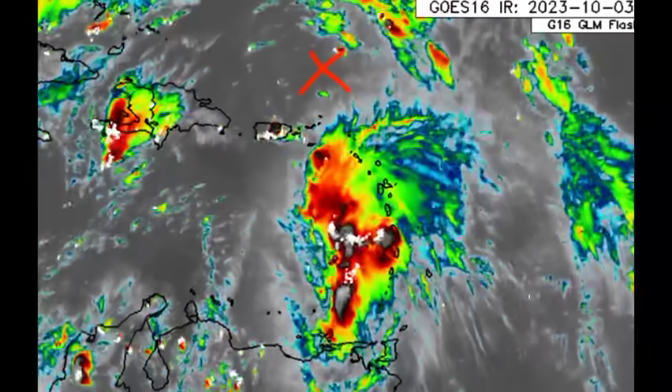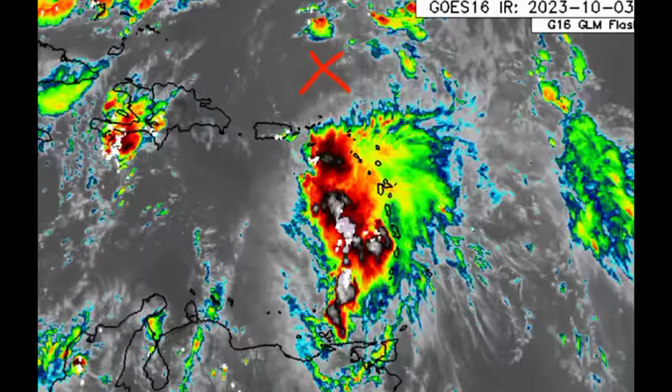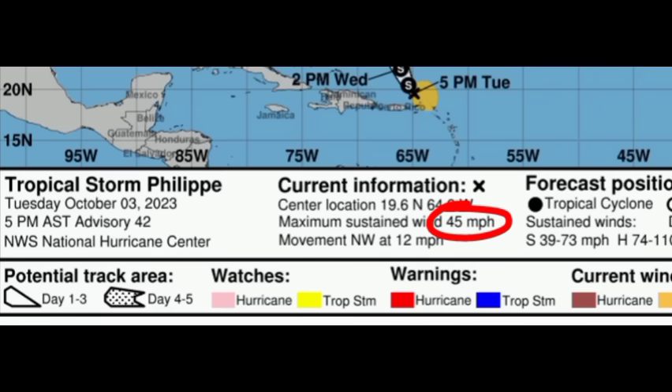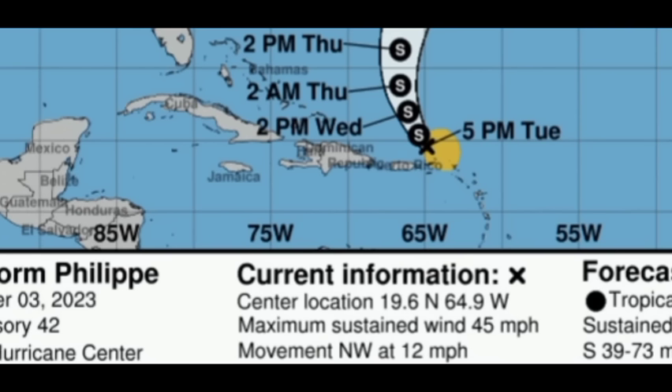Let's move on to the latest cone forecast from the National Hurricane Center. The maximum sustained winds are 45 miles per hour with some slight weakening, and it is moving northwest at 12 miles per hour. Earlier there was a brief tropical storm watch in place for the British Virgin Islands, but that has been discontinued. There is still the possibility of flooding and even landslides as a result of Philippe. We saw what it has done to other islands — such as Barbados with all that thunderstorm activity, the intense flooding in Guadeloupe, Dominica, and even St. Lucia.